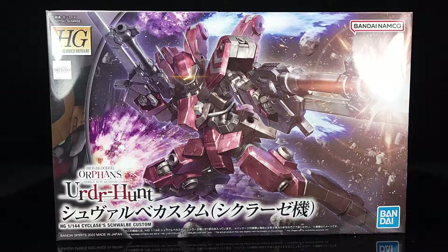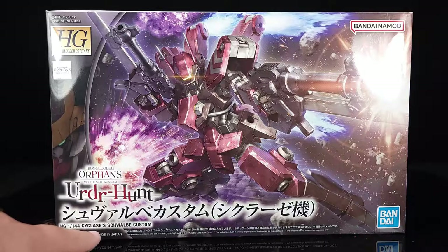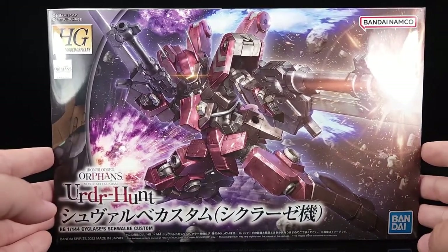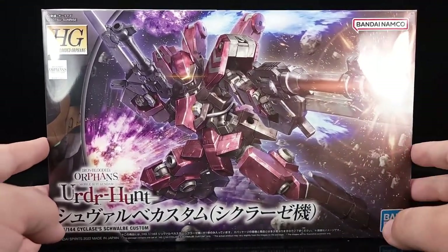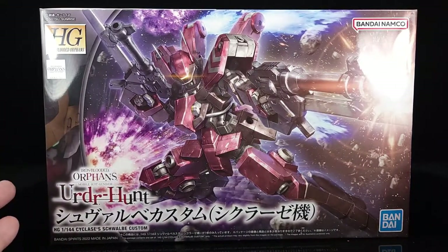What's going on guys? Today on this Shokee review we're going to be taking a look at something new in the HG Iron-Blooded Orphans line. It is the Iron-Blooded Orphans mobile suit — the HG 1/144 Schwalbe Custom — and it is a new freaking Graze. You guys should know how I feel about Grazes. What's interesting about this one is it actually has a Bandai Namco label because it is from the mobile app/game.